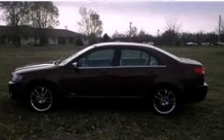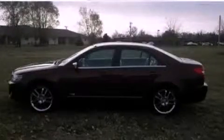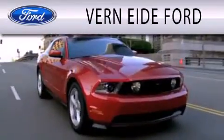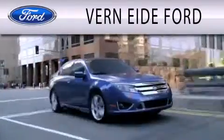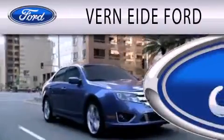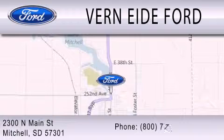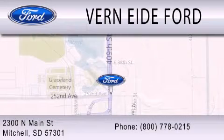Contact us today and schedule your opportunity to see this vehicle in person. Vernighty Ford is dedicated to doing everything possible to ensure that the experience you have selecting your next vehicle is as pleasant as possible. We are located at 2300 North Main Street in Mitchell.